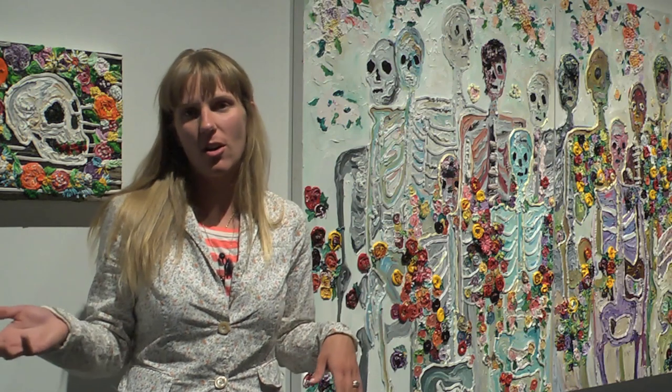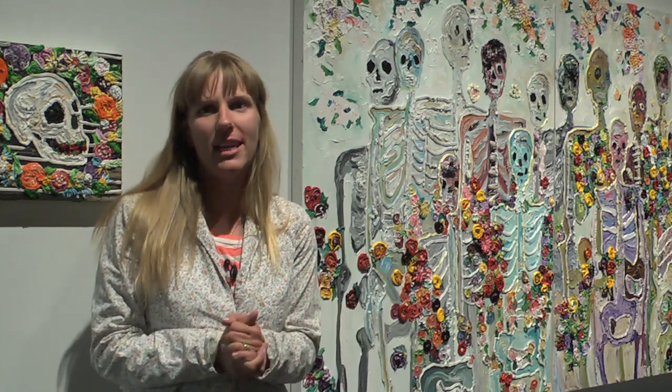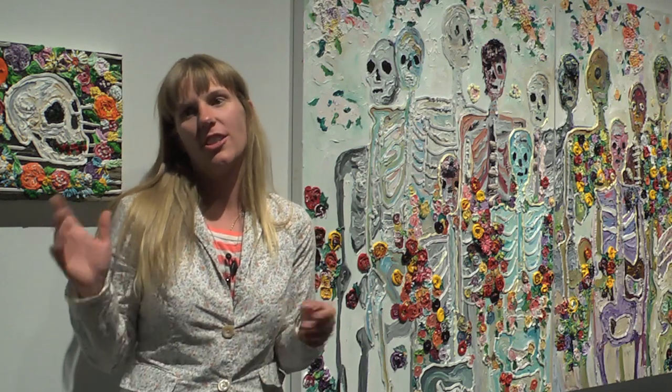If you want to find out about me or any of the other works in this show, you can go to the Cambridge Gallery's website or my own website, which is carolinelarsonart.com.